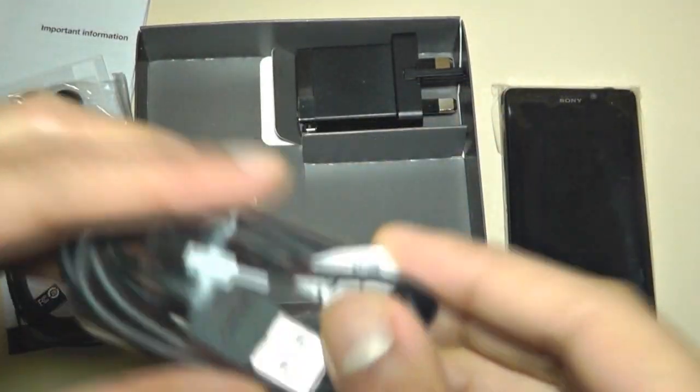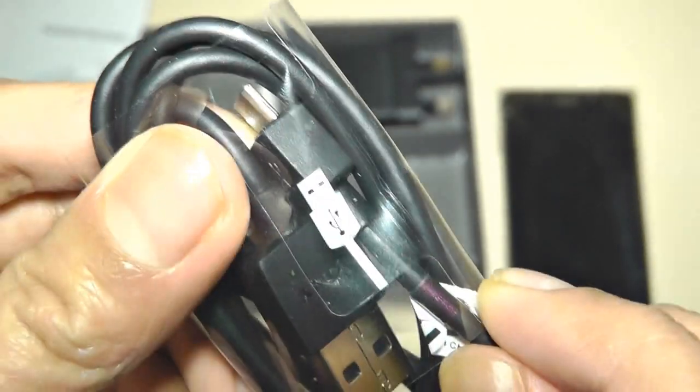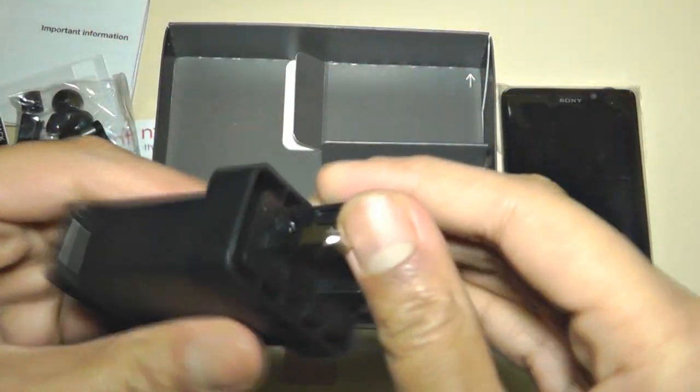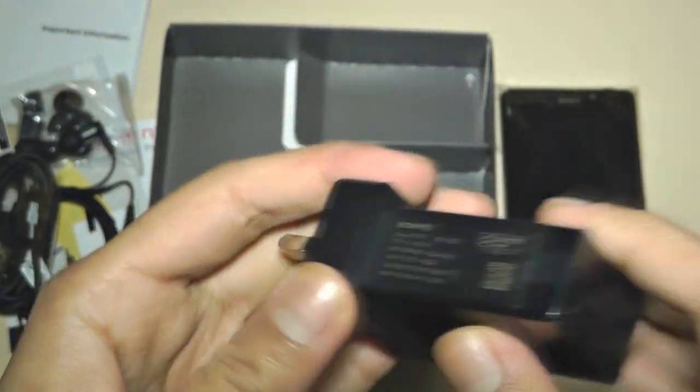Over here is a full-size USB to micro USB cable. I love the fact that using micro USB makes things a whole lot cheaper. And the last thing we get inside the box is the UK plug — you pull it up and that makes it a three-pin UK plug.